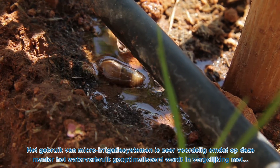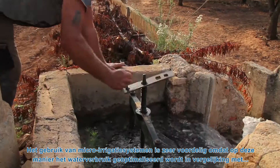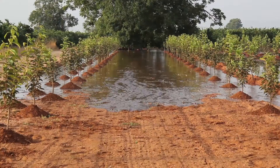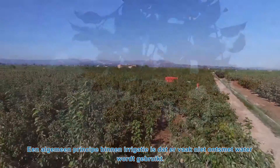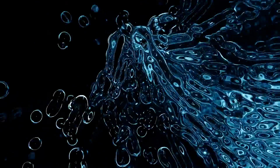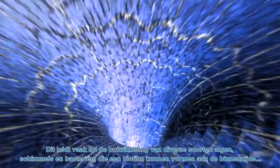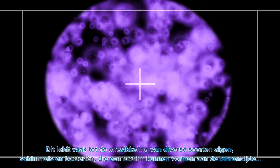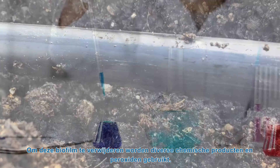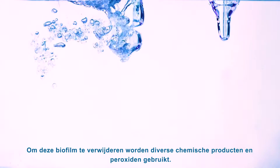The use of micro-irrigation systems is highly beneficial because they optimize water consumption compared with traditional irrigation systems. A regular practice in irrigation is the use of water that is not disinfected. This often results in the rapid growth of several species of algae, fungi and bacteria, which create a biofilm inside the tube causing suboptimal water flow. To remove this biofilm, irrigation pipes are usually treated with various chemicals and peroxides.